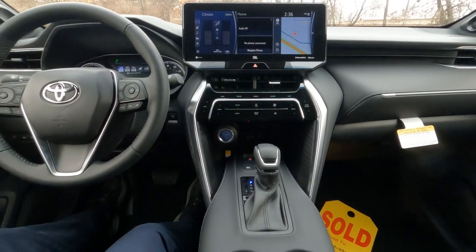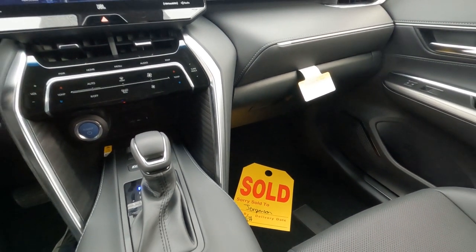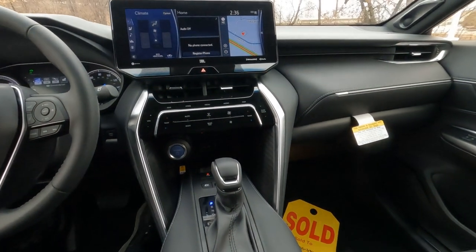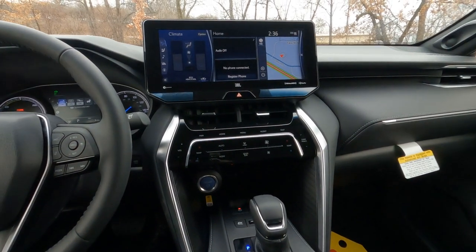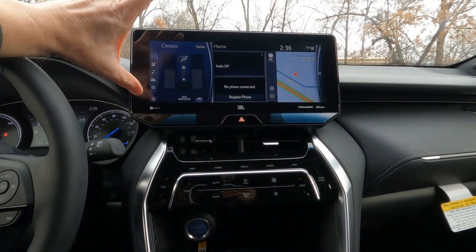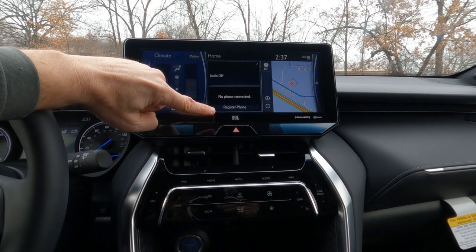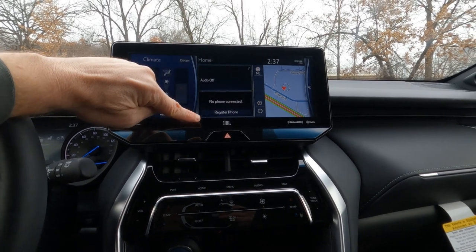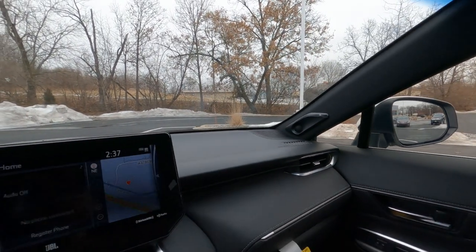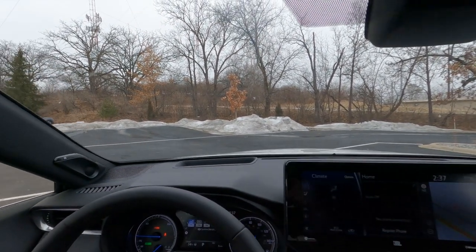We'll slide over and take a look at the center stack. By the way, this one is sold — as are most of the ones we're getting in now. So if you're interested, we can definitely put your name on one and order one; give the dealership a call. This is the largest of the infotainment centers, and this is your JBL audio system. The JBL audio system has premium speakers as well as a subwoofer in the trunk — I'll show you that in a little while. There are also some additional speakers up here in the A-pillars, front driver and front passenger. The sound system is amazing in here.